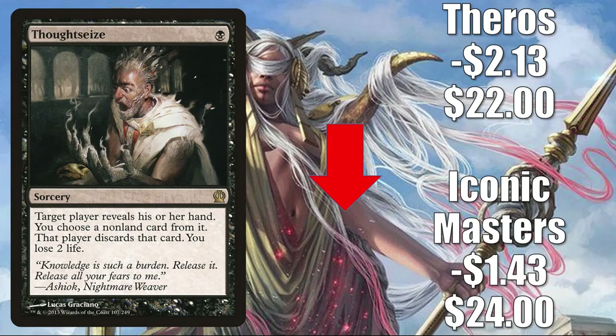Number 2 is Thoughtseize — another card being reprinted in Double Masters, which is why it's soft. The Lorwyn copy is down a little; Iconic Masters is down $1.43 to $24; Theros is down $2.13 to $22. In Pioneer it's in Dimir Inverter and Monoblock Aggro, and it also sees Modern, Legacy, Vintage, and Commander play.